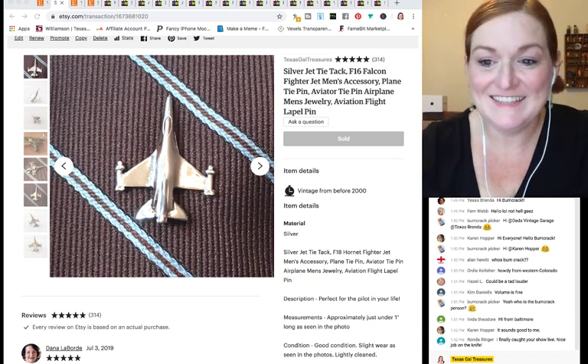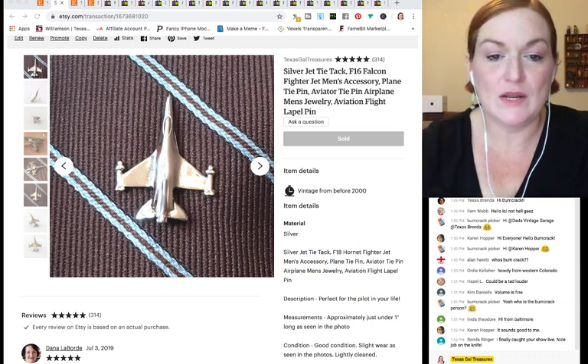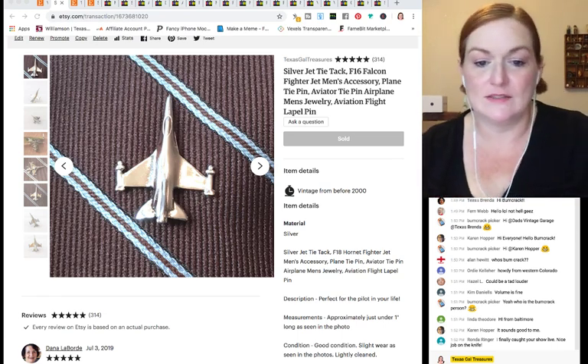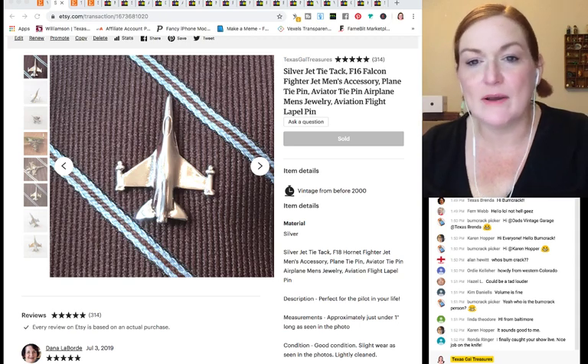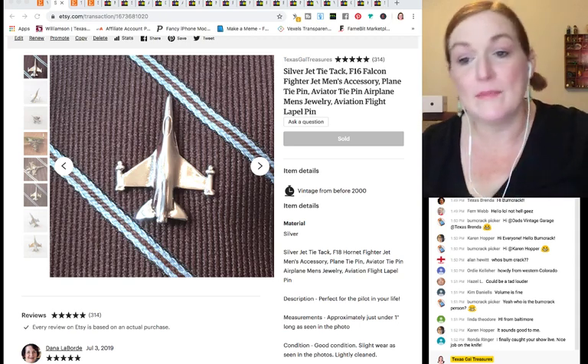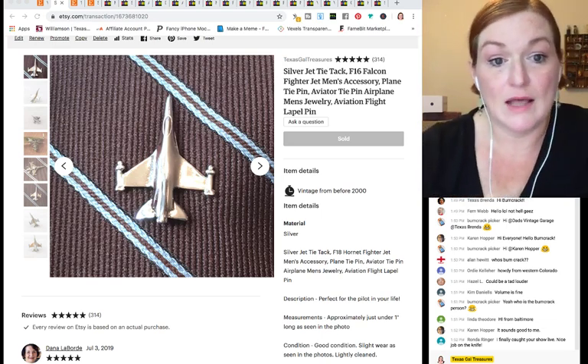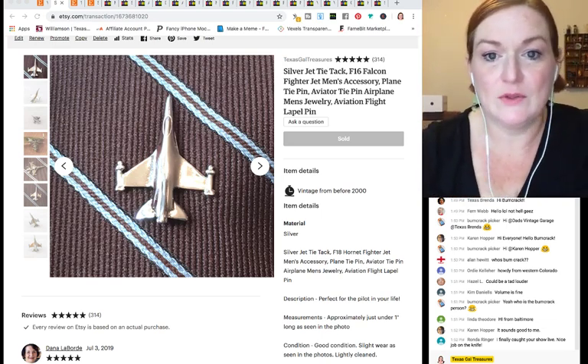When I averaged out all my sales across everything, my average sale per item was about $25. Some items sold for much higher and some for much lower, but that's the average.